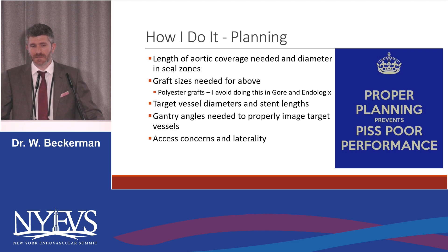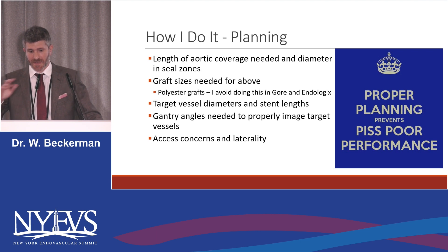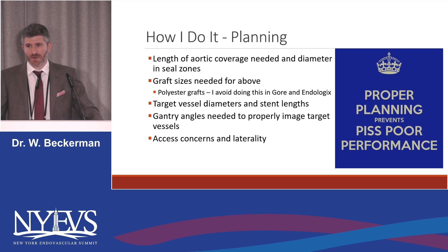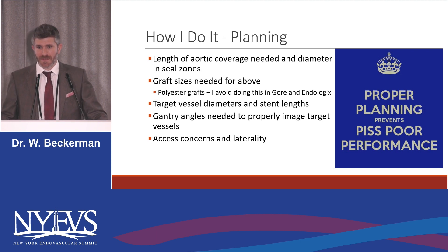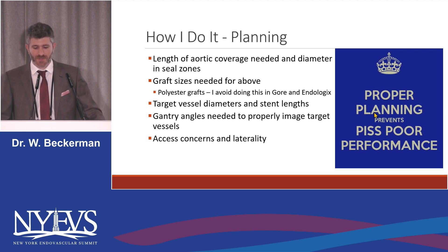For the planning: this is not the kind of planning you're typically going to need for a PMeg — these are often urgent cases, you're not debating clock phases and stuff — but it still requires a fair amount of planning. You need to know the length of aortic coverage, the diameter of the aorta in your seal zone, and pick out your graft based on this. People have talked about doing laser FEN for PTFE grafts, for your Gore grafts, but I typically relegate myself to the polyester grafts — your Terumos, your Cooks, your Medtronics. You need to know your target vessel diameters, stent lengths, and going in knowing your gantry angles is very helpful, along with any access concerns or laterality issues.